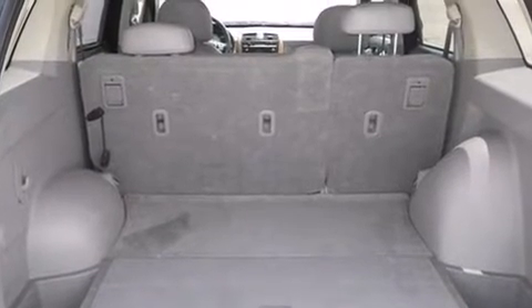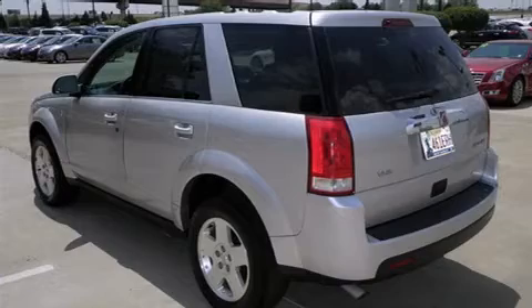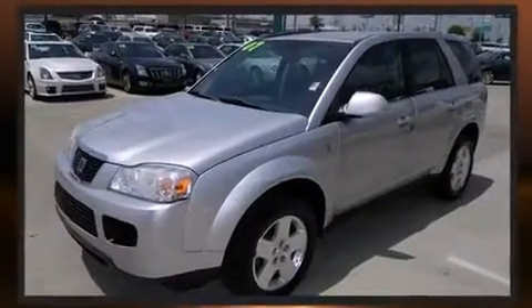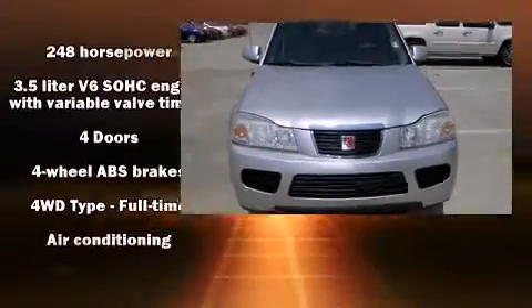It's equipped with tons of terrific amenities but it won't break your budget, such as remote keyless entry, delay-off headlights, one-touch window functionality, an automatic dimming rearview mirror, and a split folding rear seat.